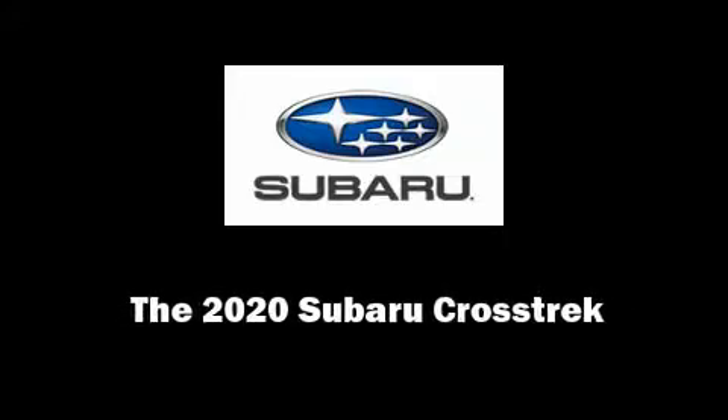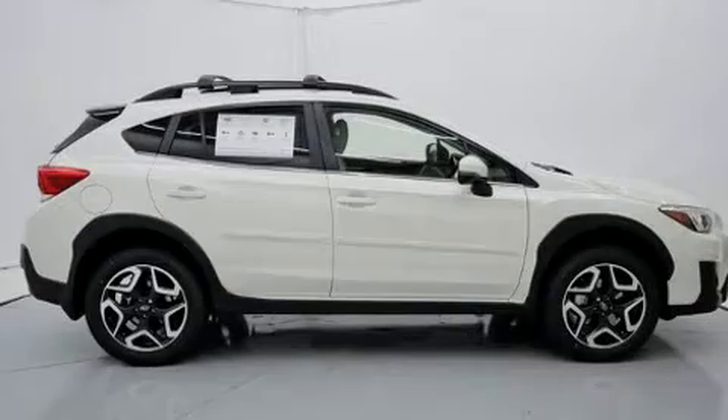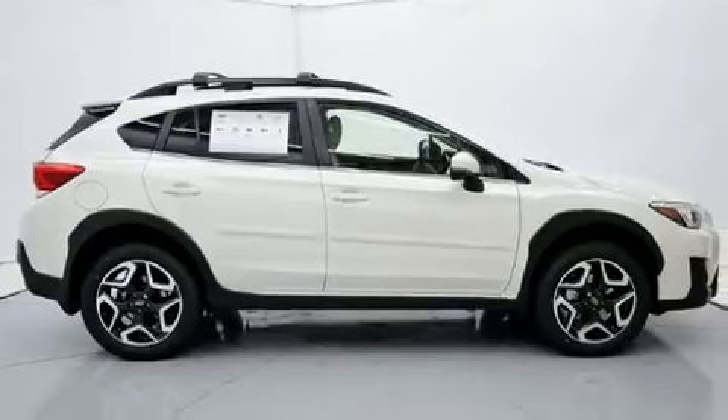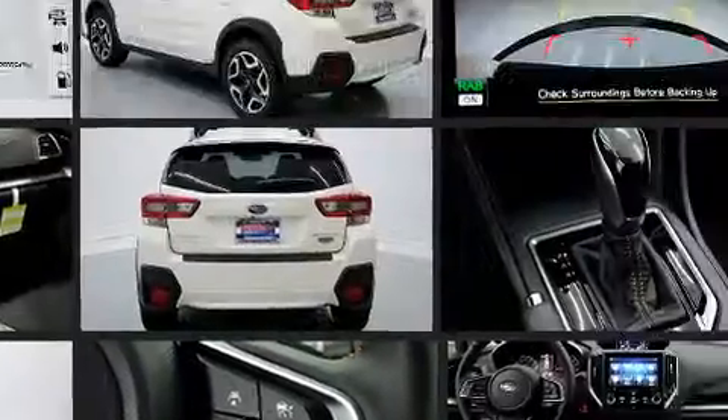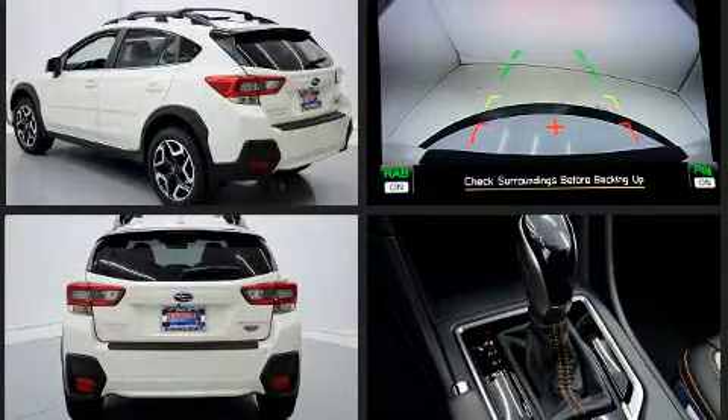Sensibility and practicality define the 2020 Subaru XV Crosstrek. Smooth gear shifts are achieved thanks to the 2.0-liter 4-cylinder engine, and for added security, dynamic stability control supplements the drivetrain.